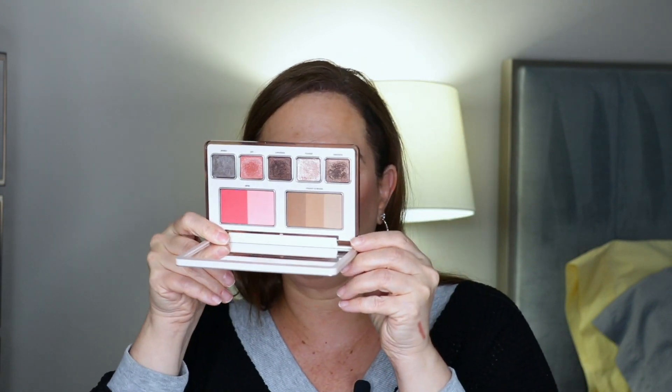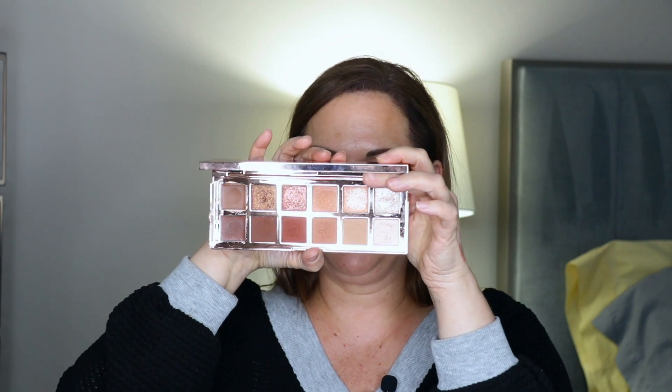For palettes, I'm bringing the new Natasha Denona Hyper Natural Face Palette — honestly this is all you need. I'm also bringing the Patrick Ta Major Dimension palette, which is his original and my favorite of his, although I do love his all-matte palette too. Something special about this one. Definitely a must.